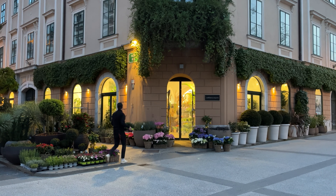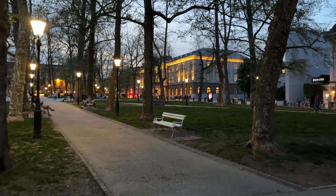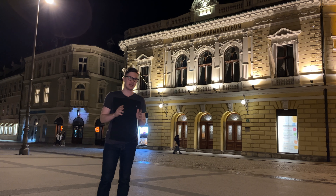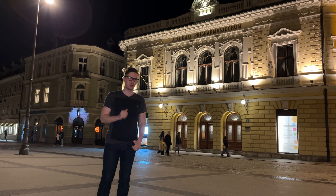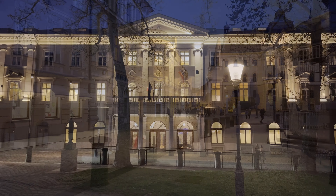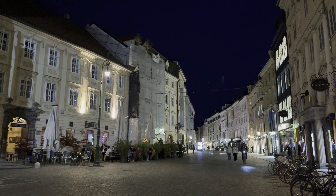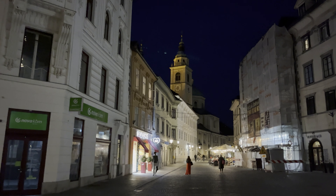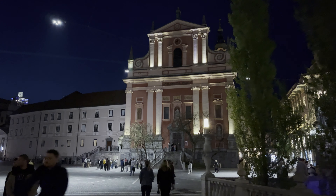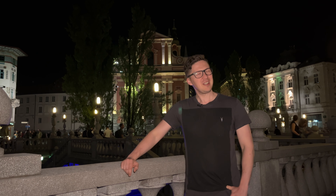Ljubljana is a beautiful and welcoming capital city. Its charm is great during the day, but it becomes even more magical when the light falls. Every city has its character and every city has its flavor, and it's always changing in the evening. So let's find out what Ljubljana looks like when the sun goes down. Thank you very much for watching, and I really hope you enjoyed this piece and the beautiful capital of Slovenia, Ljubljana. Until next time, don't forget to subscribe to my channel.